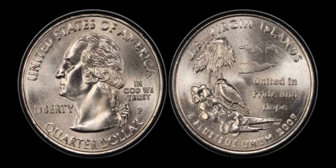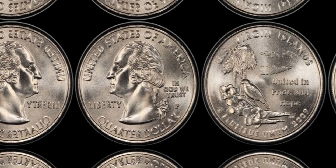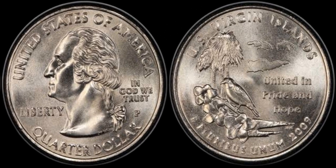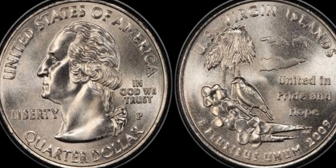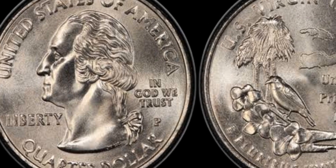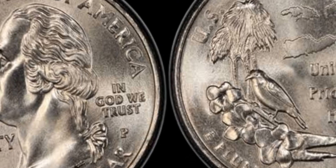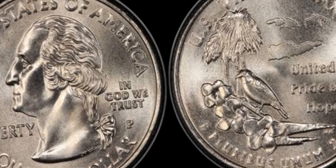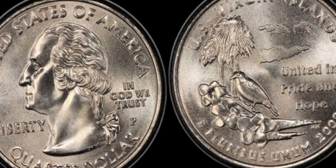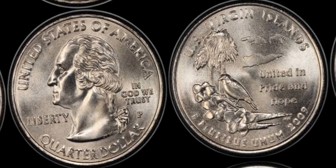So, there you have it. The 2009 D quarter dollar could be worth a life-changing 1.1 million dollars if you find the right one. Check your pocket change, go through your coin collections, and who knows — you might just strike it rich. If you enjoyed this video and want to learn more about valuable coins, make sure to like, subscribe, and hit that notification bell. Drop a comment below if you have any questions or if you've found any rare coins yourself.